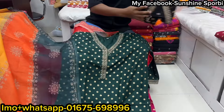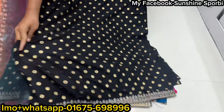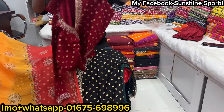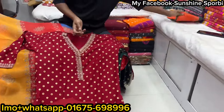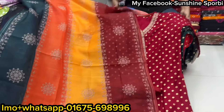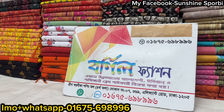Price is only 100 taka each. Next we have a black color — it is also very beautiful, with the same pant and ornament. This is the last one in today's video. Whichever color you like, send a screenshot and we will deliver it. Come visit Bornil Fashion's shop.